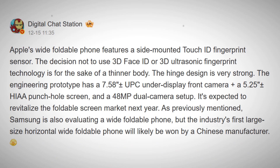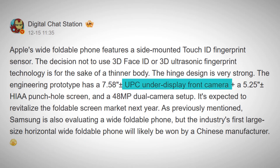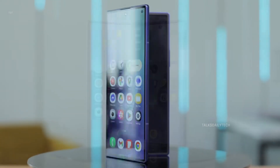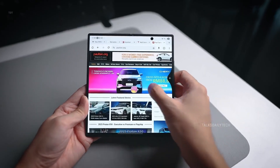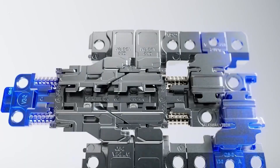A well-known Chinese tipster, Digital Chat Station, claims the foldable iPhone will feature a 5.25-inch cover display and a 7.58-inch inner foldable screen. On the back, it is said to use a dual-camera setup. The outer screen may have a punch-hole camera, while the inner display could rely on an under-display camera hidden beneath the panel. If accurate, Apple's foldable will look compact next to Samsung's next fold. The Galaxy Z Fold 7 already has a 6.5-inch cover display and a massive 8-inch inner screen, meaning the Galaxy Z Fold 8 will likely match or push beyond those sizes, giving users more screen, more space, and more immersion.